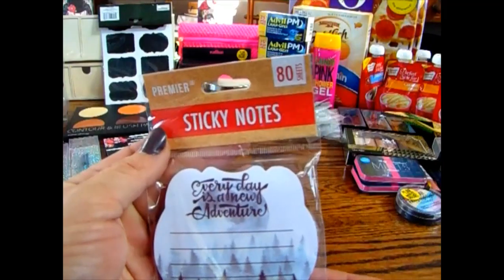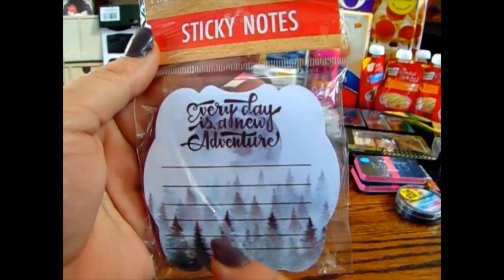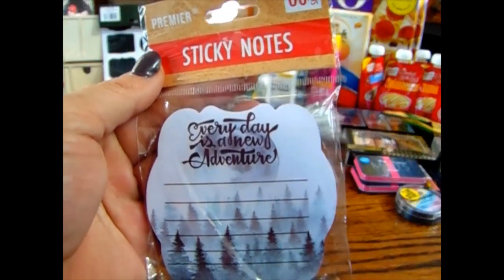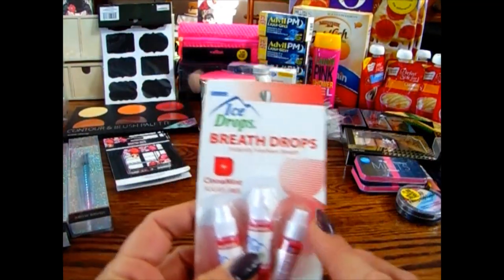They had a new line of sticky notes out by Premier — 80 sheets. This one says 'Every Day Is a New Adventure' and it's really pretty with lines and nice trees in the background. I'm a sucker for sticky notes so I picked them up. I posted the other two designs on my Instagram. I like to carry these in my purse, and so do the girls.